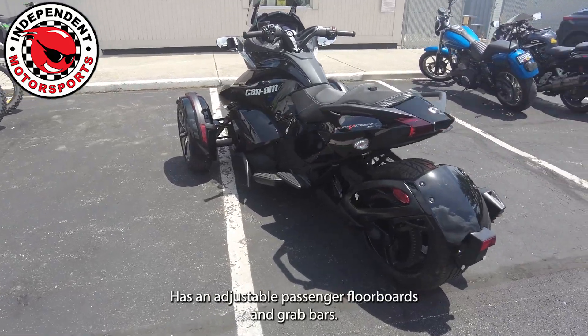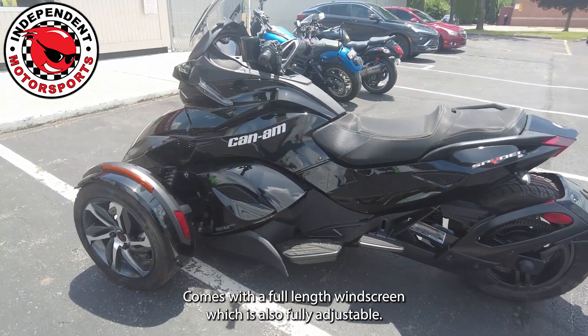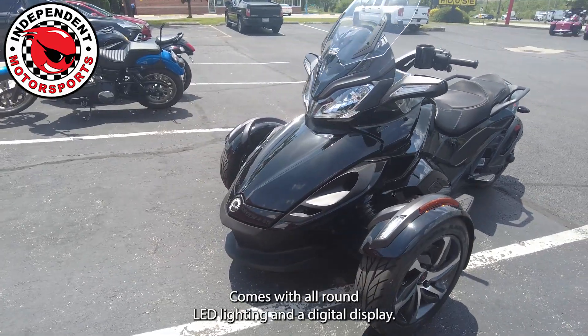It has adjustable passenger floorboards and grab bars. It comes with a full-length windscreen, which is also fully adjustable, along with all-around LED lighting and a digital display.